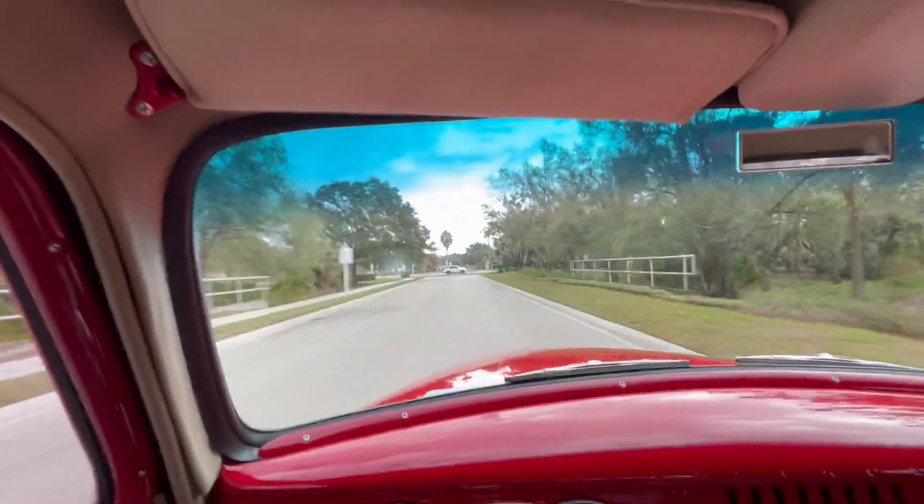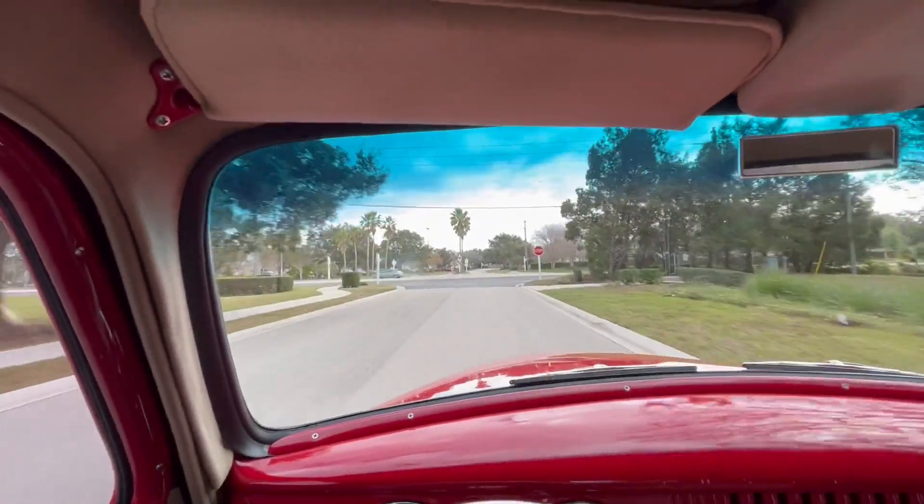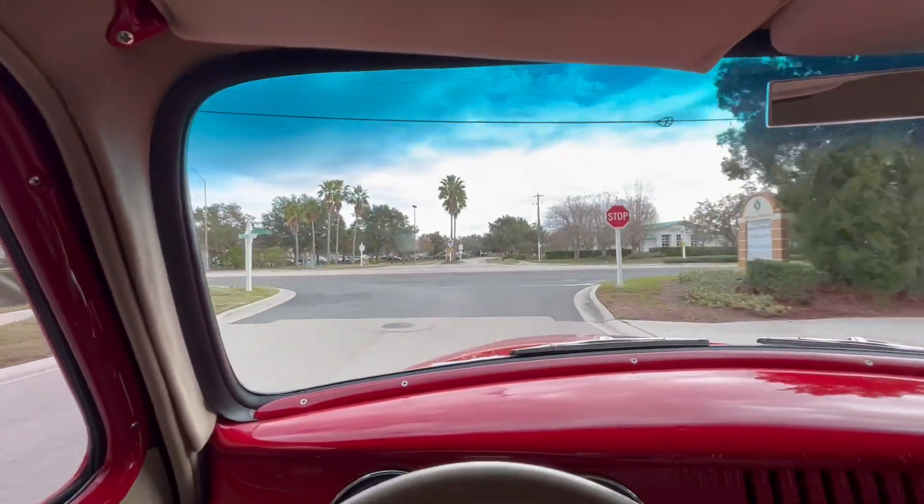You'll never really find trucks like this anymore. Anyway, we're going to get her turned around, put her on the lift, and let you take a look at the underneath. We'll see you there.